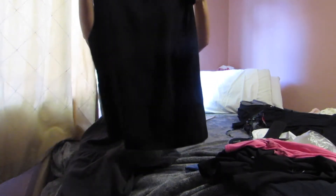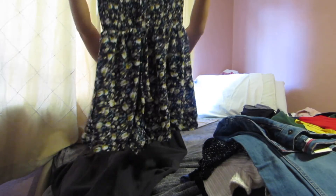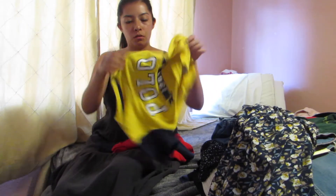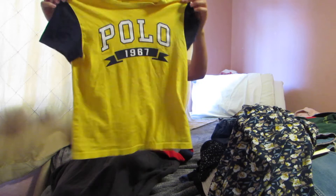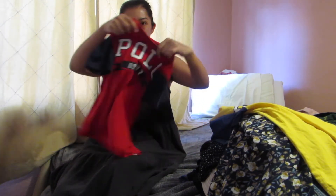Next is this Chico's black sleeveless top in a size 2. Next I have this Love Culture navy blue floral dress in a size small. I have two polo shirts — they look similar, just different colors, and they are both size 7. This one's in yellow and navy blue and this one is in red and navy blue.